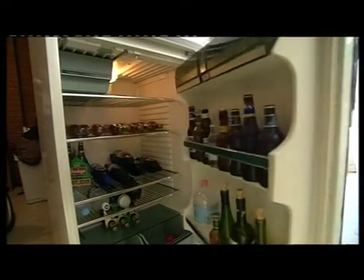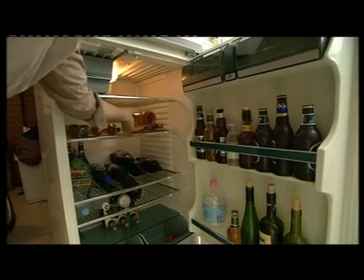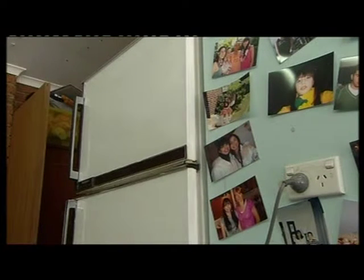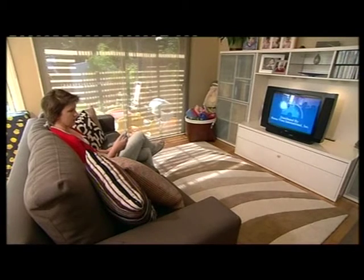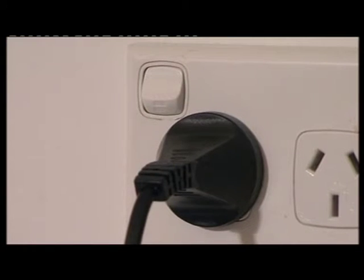About one in three Australians own a second fridge running all the time just to keep a few beers cold. Turning off that second fridge will save energy and over $100 a year from your bill. And do you really need your appliances on 24 hours a day? Standby power on things like TV still drains power. Turning them off at the power point will save you around $100 a year.